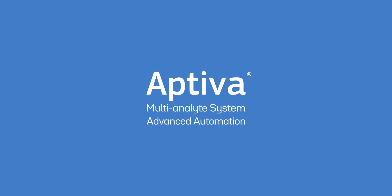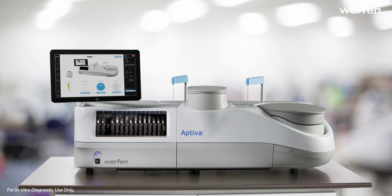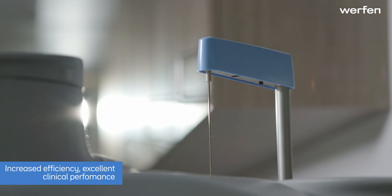Aptiva is a multi-analyte system that combines advanced automation with PMAT technology. This combination enables you to lead your laboratory forward in autoimmune diagnostics with more efficient use of resources and excellent clinical performance.